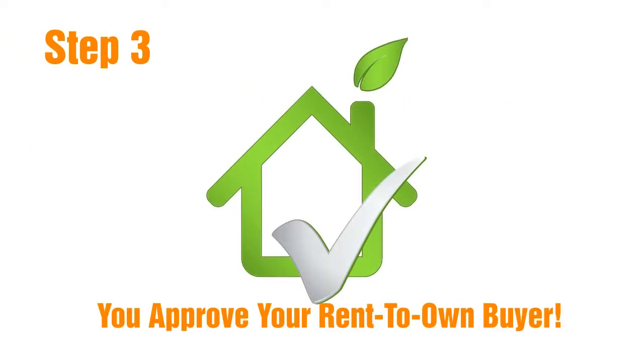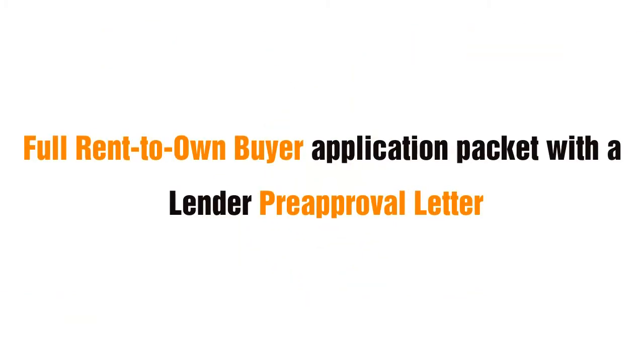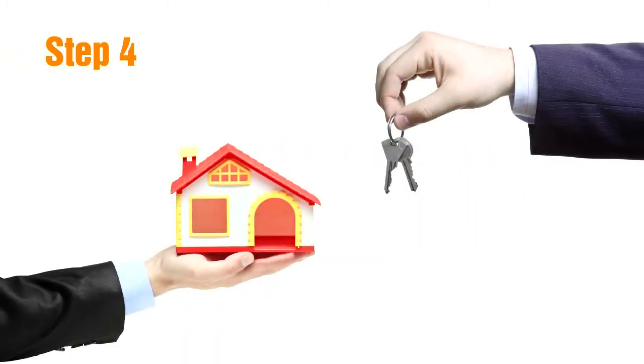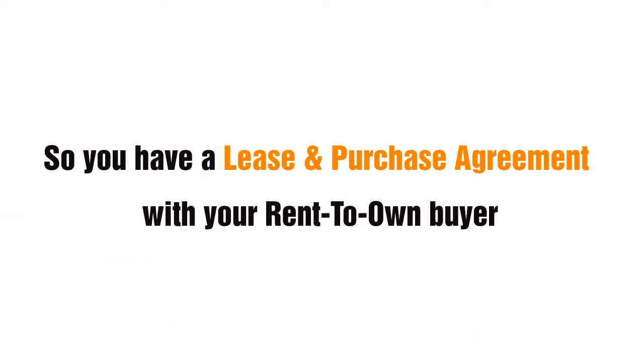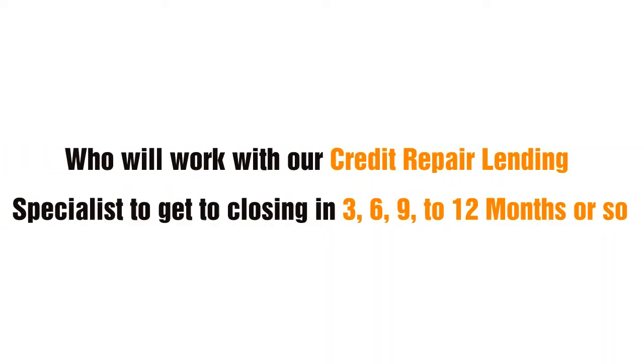Step 3: You approve your rent-to-own buyer. We send you a full rent-to-own buyer application packet with a lender pre-approval letter, and you approve the rent-to-own buyer by signing the rental agreement. Step 4: You sell to your rent-to-own buyer. We assign the purchase agreement to your rent-to-own buyer so you have a lease and purchase agreement with your rent-to-own buyer, who will work with our credit repair lending specialist to get to closing in 3, 6, 9 to 12 months or so.